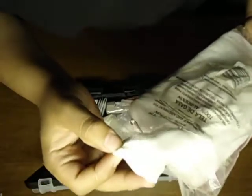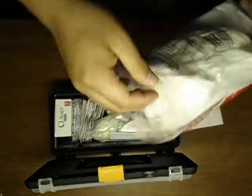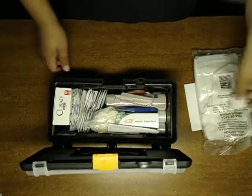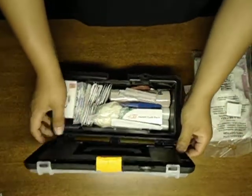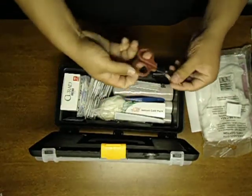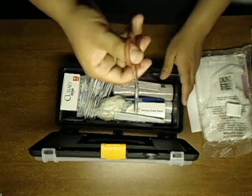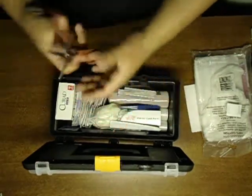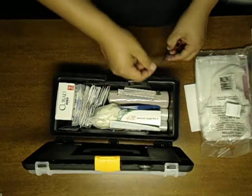The cheesecloth — I'd put it over a cut or something, but I don't really like it; it takes up all the space. Scissors to cut clothes if you're injured and can't take off your clothes, or you have to cut through your pants or something.